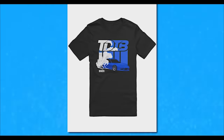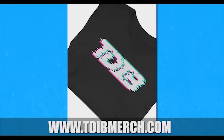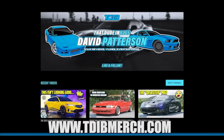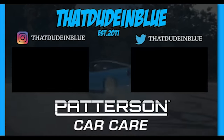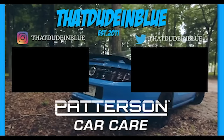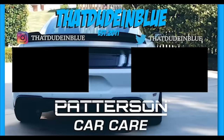I upload on Tuesdays, Thursdays, and Sundays, and I'll see you guys next time. Take it easy. Have a wonderful VTEC day. Big announcement — super proud to announce my first ever merch collection over at Tdibmerch.com with designs I'm super proud of. Make sure to head over to Tdibmerch.com and consider supporting the channel. Thanks so much for the support.